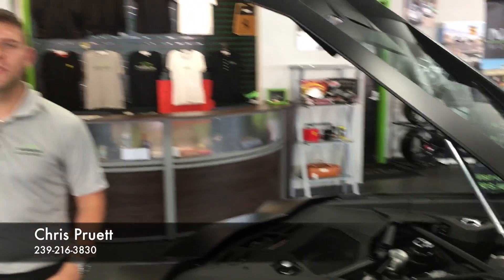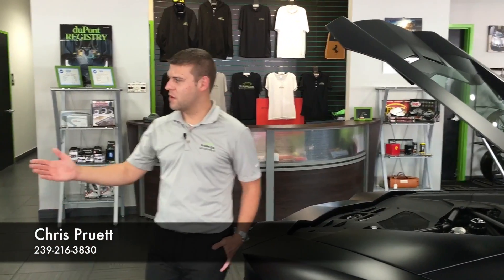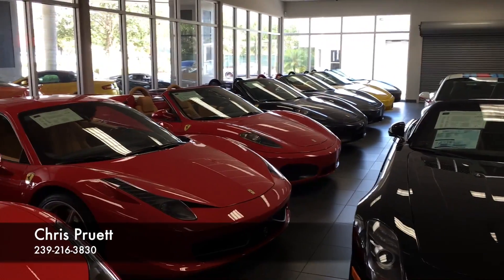If you haven't been to our website, that's NaplesMotorsports.com — I recommend you do so. If you look around our showroom, you'll see we deal all in late model exotic vehicles. If there's anything that I can do for you, my name is Chris Pruitt. My direct number is 239-216-3830. I look forward to speaking to you soon. Have a wonderful day.